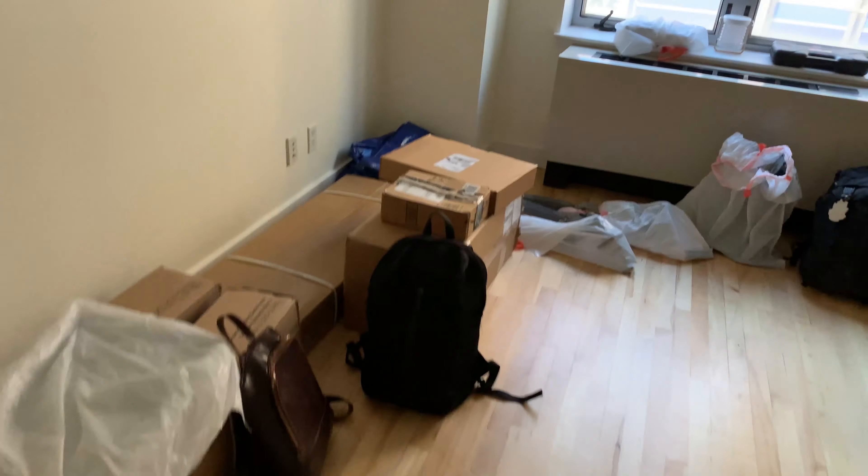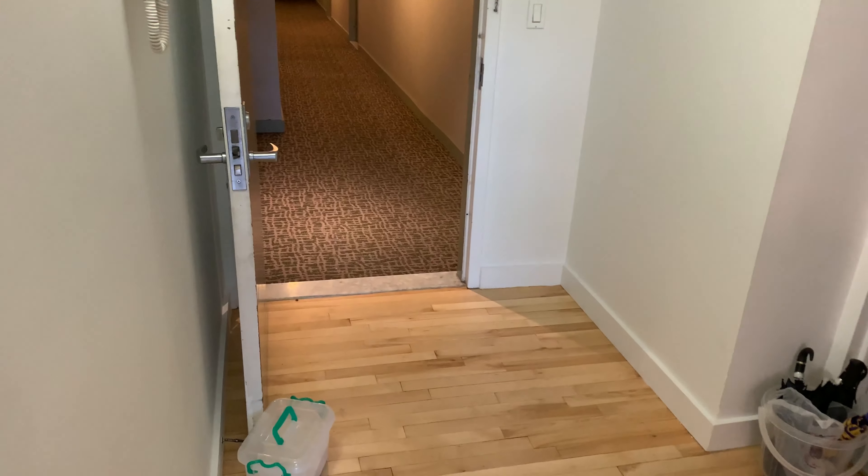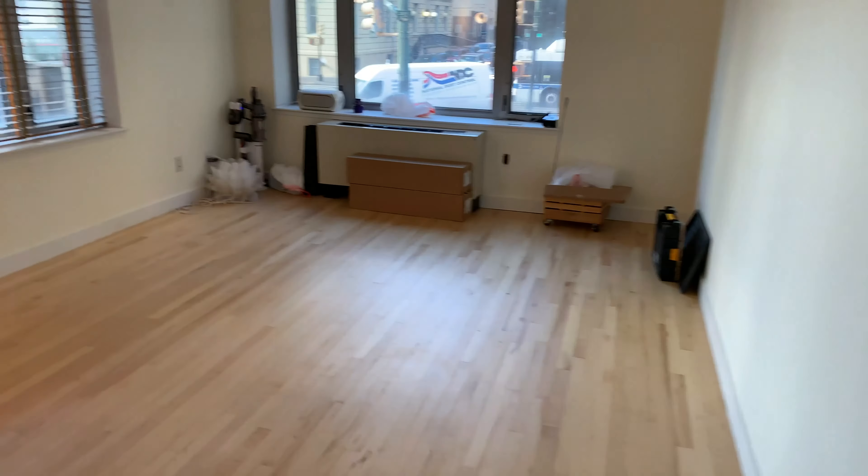This is the master bedroom — we're just missing a desk here. The movers have not come in yet, they're just trying to park everything at the service entrance, and we're just unpacking.